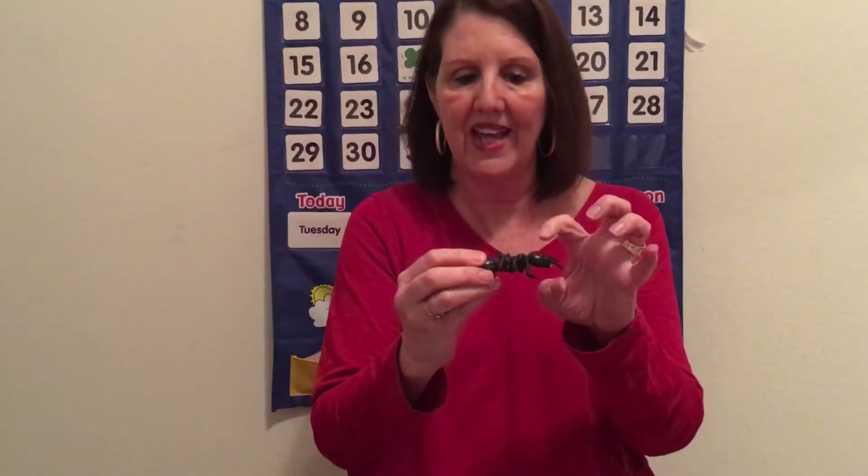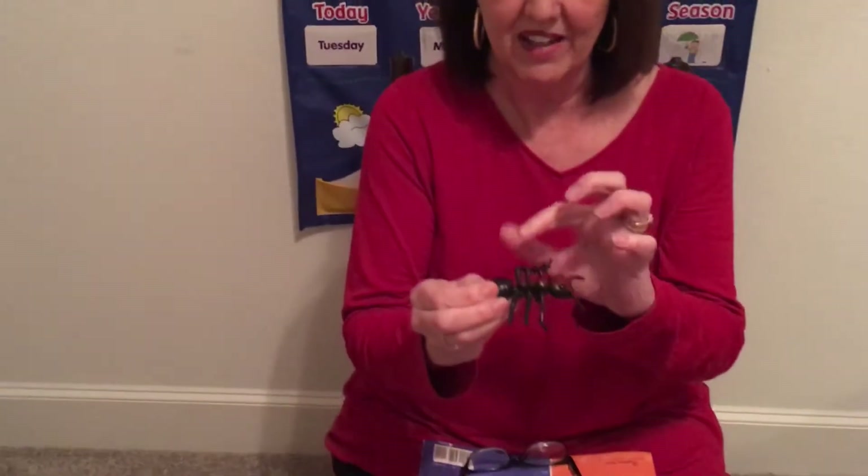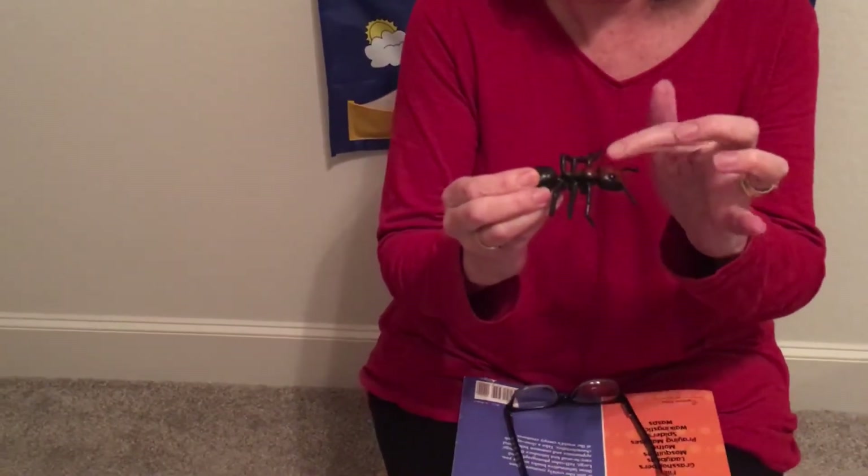And here's a little ant for you. An ant is an insect. It has the head, the thorax, and the abdomen, six legs — three on each side — and two antennae, two eyes, and a mouth with a very sharp jaw.